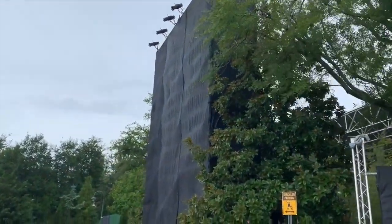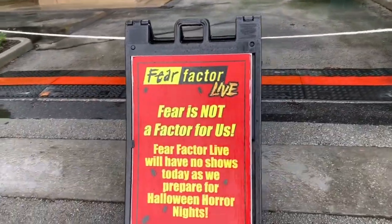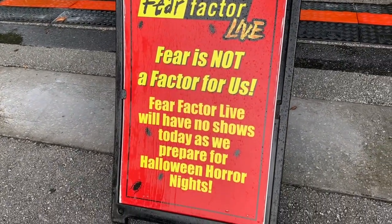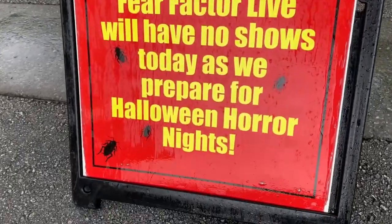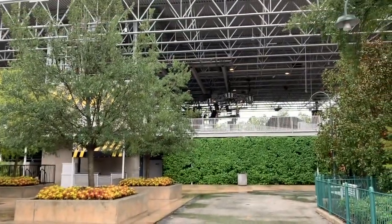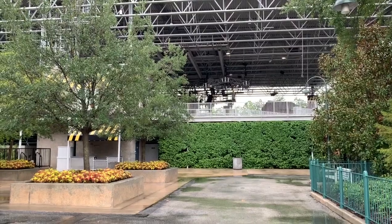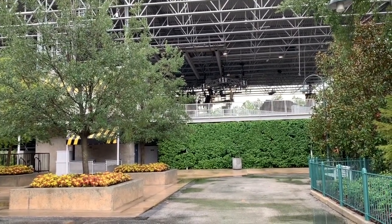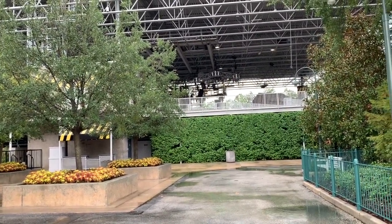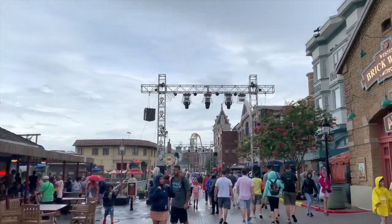Fear Factor Live on stage is temporarily closed — fear is not a factor for us as we prepare for Halloween Horror Nights. We also know that Academy of Villains will be back this year for a brand new show. If you haven't seen their show from my last two years of videos, there'll be a link down below or in the top corner so you can check it out.